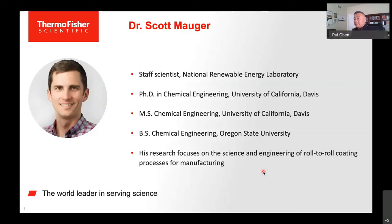Currently, he is a staff scientist in the Process Science and Engineering group within the Chemistry and Nanoscience Center at NREL. His research focuses on the science and engineering of roll-to-roll coating processes for manufacturing. Most of his work focuses on fuel cells and electrolyzers, including work as part of the U.S. Department of Energy Hydrogen and Fuel Cell Technology Office, Million Mile Fuel Cell Truck, and H2NEW Consortium. Today, he's going to talk about understanding catalyst agglomeration for water electrolyzer manufacturing.